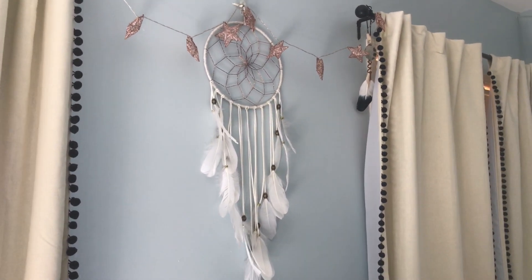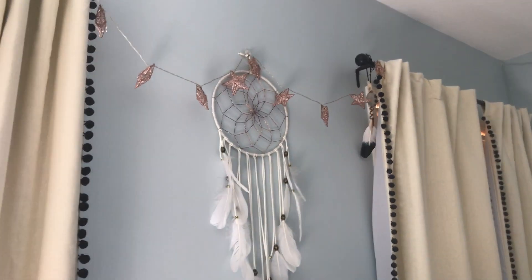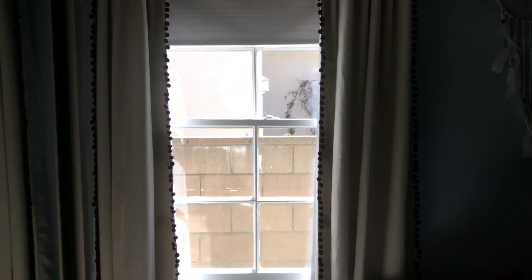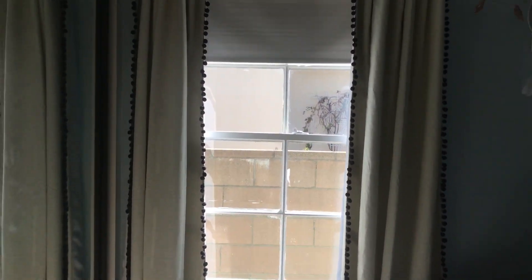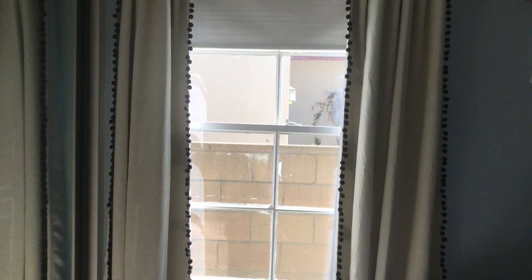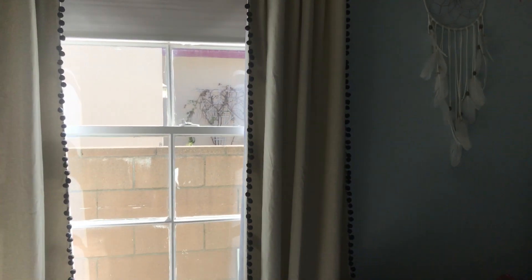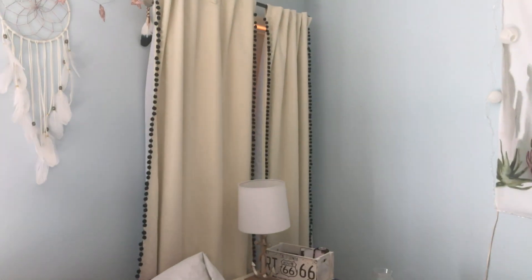Then above my bed, I have my dream catcher from Urban Outfitters and I just have some little star lights from Target. On either side of my bed, I have windows with curtains from Pottery Barn — just some cream colored curtains with black pom-poms on them. And I film a lot of my intros and outros here; it's really good lighting for taking photos.